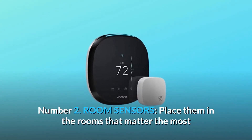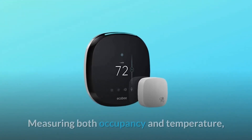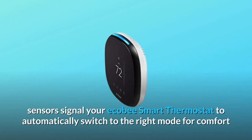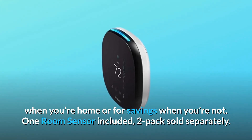Number 2: Room sensors. Place them in the rooms that matter the most and have the temperature balanced throughout your whole home. Measuring both occupancy and temperature, sensors signal your Ecobee smart thermostat to automatically switch to the right mode — for comfort when you're home, or for savings when you're not. One room sensor is included; two packs are sold separately.